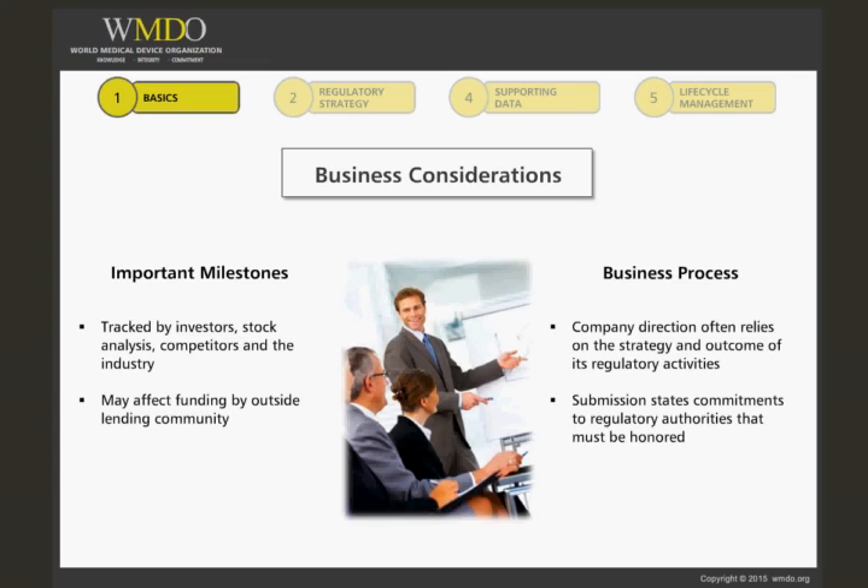Regulatory Affairs makes commitments in the submission to the FDA on behalf of the company, and those commitments need to be supported by the company's evidence. This evidence is in the form of data and documents, such as technical protocols and reports, specifications, SOPs, and quality assurance and control data.